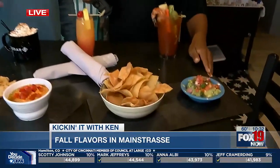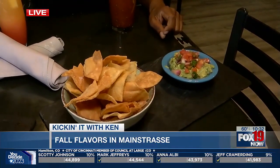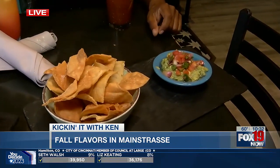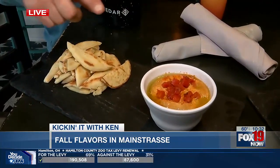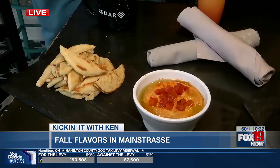We showed you guys some chicken and waffles with Dale, my photographer — he ate all of it. So, what have we got here? This is our guac bottom: house-made guacamole, house-cut tortilla chips, topped with a little pico de gallo. That's one of our appetizers. And then this is our cedar hummus: house-made hummus, toasted naan bread, some roasted bell peppers, paprika, cilantro, and mint oil on top.